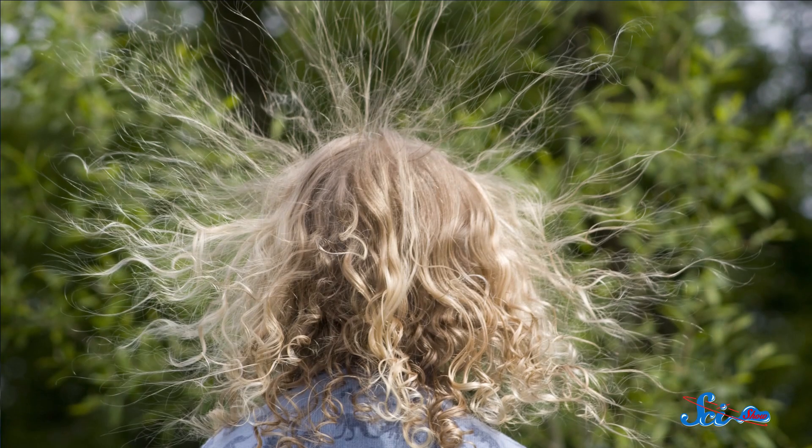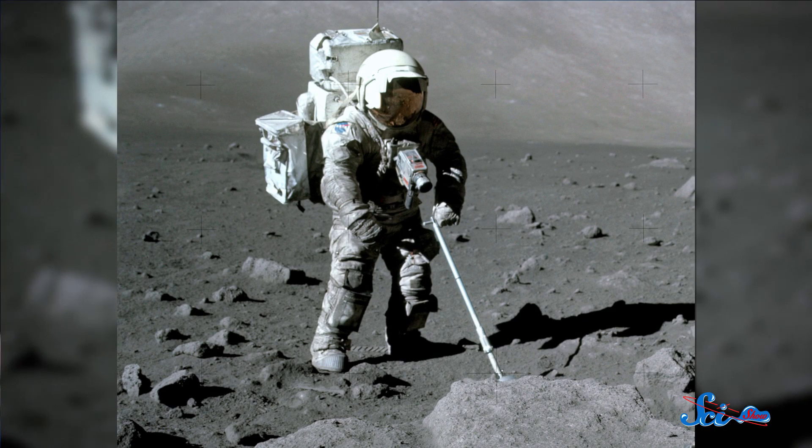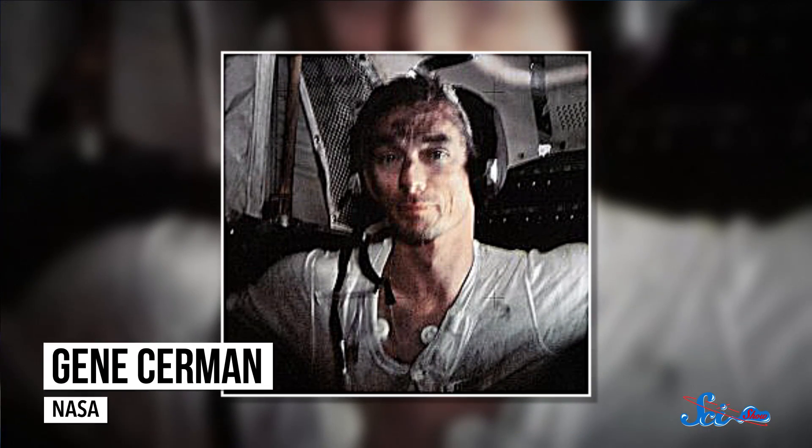As Apollo astronauts were none too pleased to discover, this dust has a horrible case of static cling. During the day, UV rays push electrons out of the dust, and at night, solar winds pound those electrons back in — so the dust is always highly charged. It makes for a sticky situation, with charged particles that cling to cameras and visors and tools, not to mention jamming the joints of spacesuits. Those suits proved impossible to clean even once back inside the lunar module; it was like trying to separate a hair that's been stuck to a balloon with static electricity.